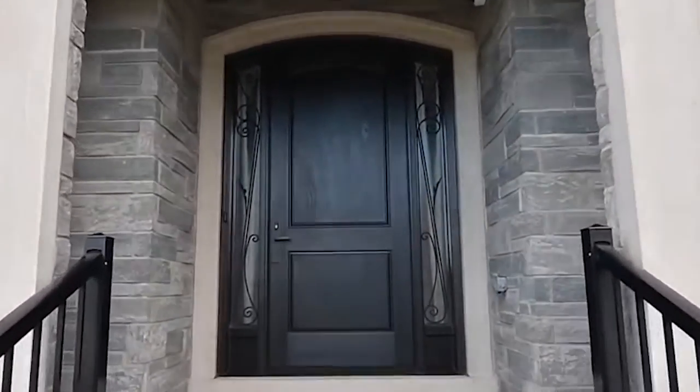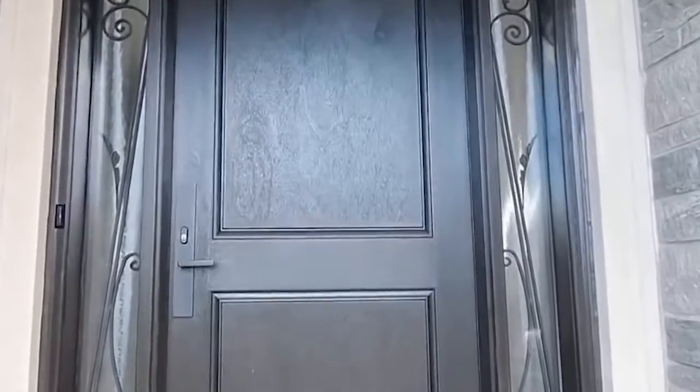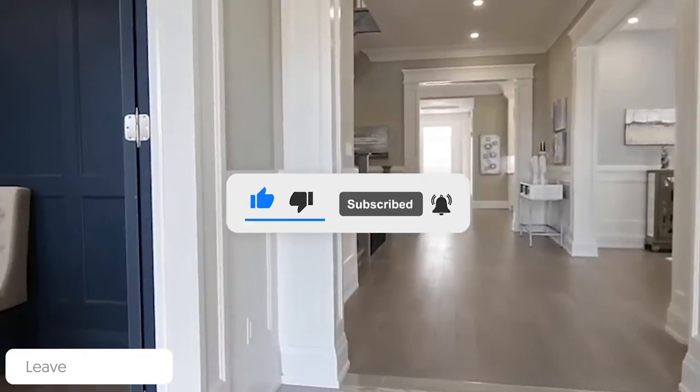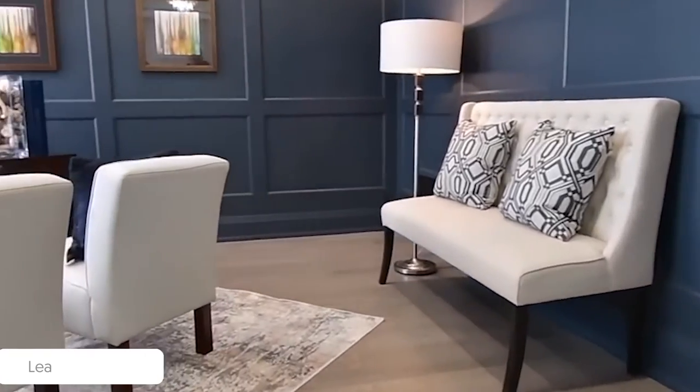That is our list of the top 10 most expensive Atlanta apartments. With this, we come to the end of this house tour and today's video. Did you enjoy it? What do you think about these amazingly luxurious and eccentric places? Is it worth the price? Let us know in the comments below — see you next time.